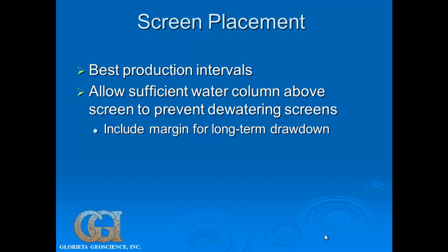Where do you want to put your screen in a well? You want to have the best production interval and also sufficient water column above that screen to make sure you're not dewatering it. You also want an estimate of how much your water level is going to drop when you turn your pump on. If we're designing wells for a 30 or 40-year life, we also want to know the average annual drawdown — in most parts of the western U.S. where we work, we're mining groundwater, so many places have an annual average water level decline of about a foot per year. Over 30 years, that's 30 feet of head we need to design for above our screens or pump.